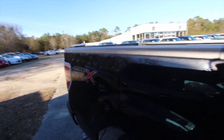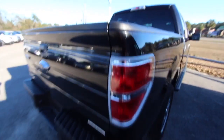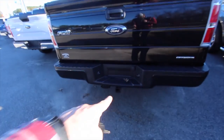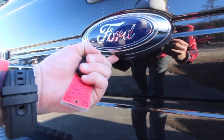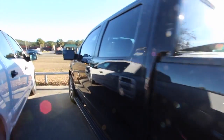Four-door in size. STX Sport logo on the back. You got your spray-in bed liner back here, which looks good. Good-looking truck. Also got a tow package down on the bottom right there. Backup camera right under here. Very clean — I haven't seen any major dents, dings, or scratches. She's in good shape.